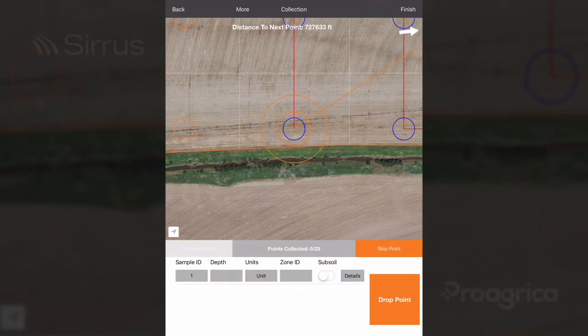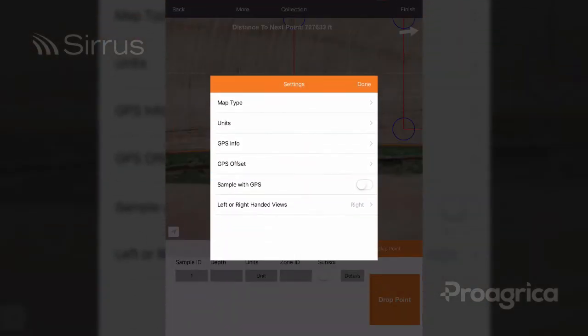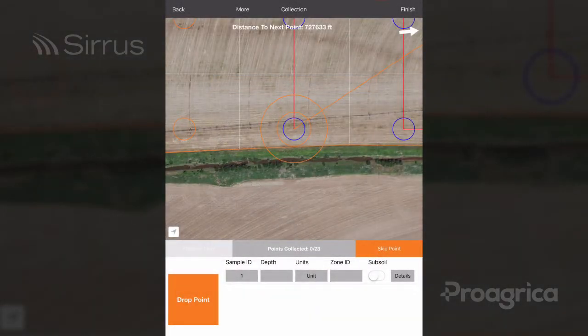First, let's talk about left-handed sampling collection. Until now, Cirrus users were limited to only being able to sample right-handed. Under sampling settings, users can change the view to left-handed. This moves the drop point button to the left side.